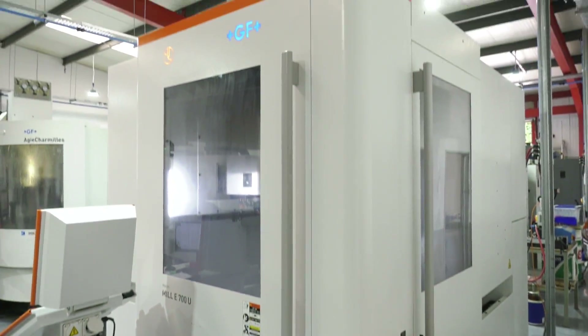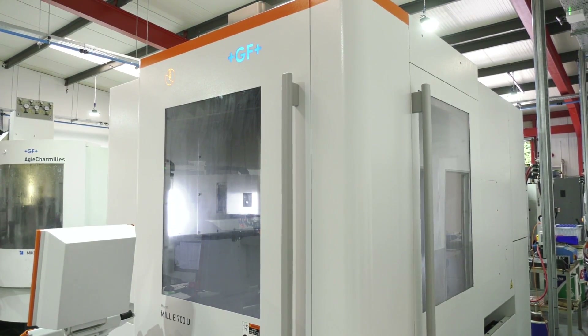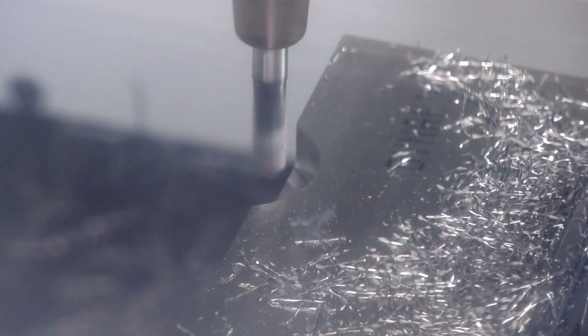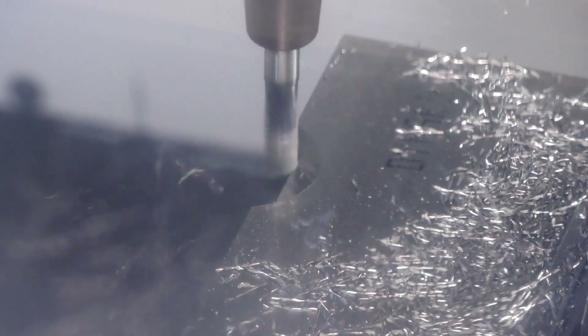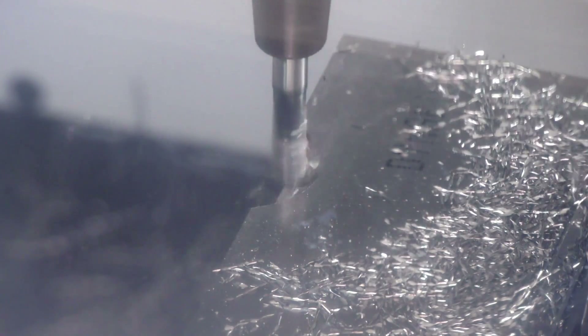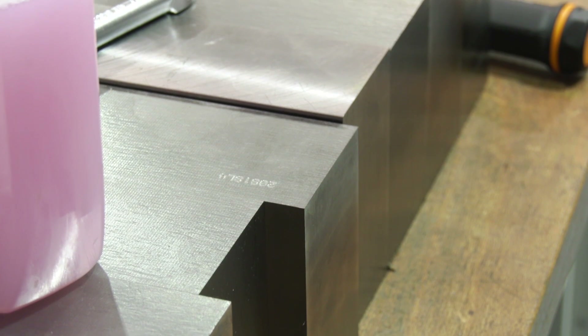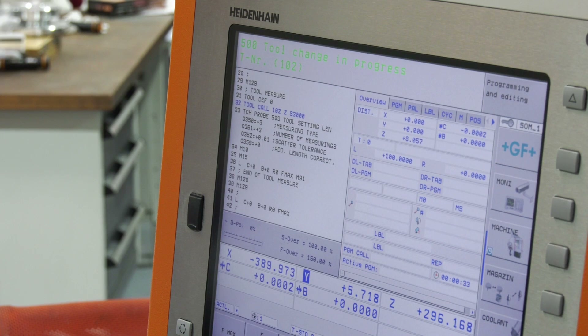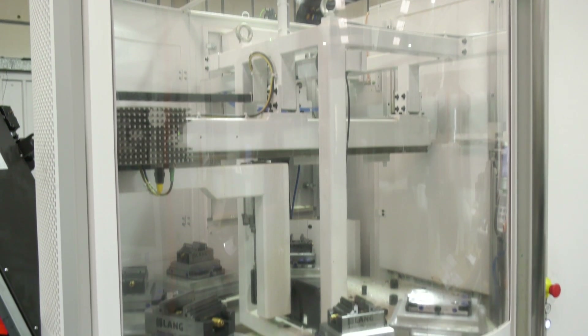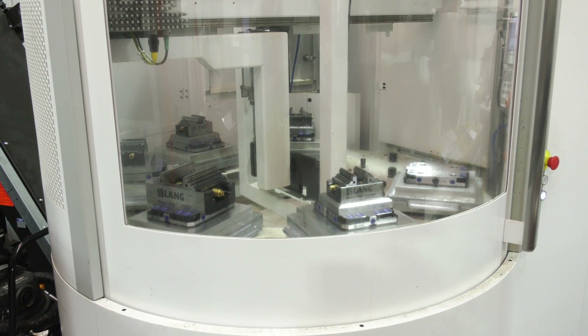The latest 5-axis machine we bought was a milli 700. This was just to give us the versatility of bigger components and also to assist the HSM 600 behind. The nature of our work means we can't be late on delivery, so we need to cover all bases. Five of the six machines are automated and we try to maximise our automation as much as possible.